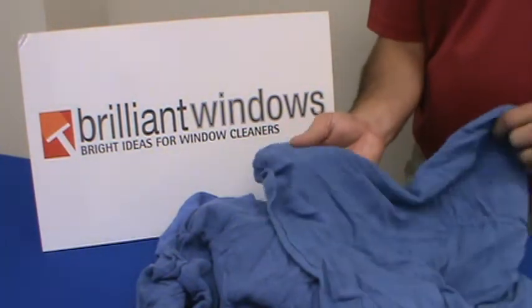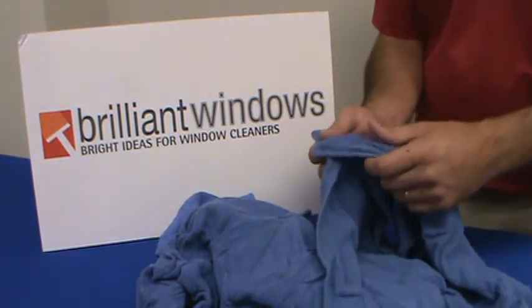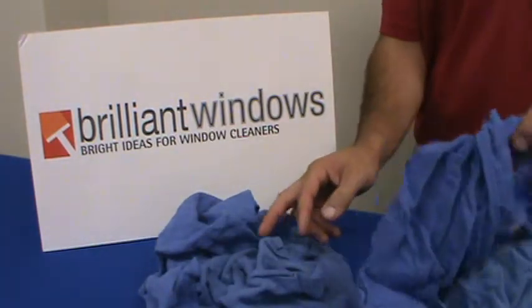Hello from BrilliantWindows.com and Detroit Sponge. We offer a very popular used huck towel for all of your detailing needs for window cleaning. This is one of the items that we sell consistently as one of our top moving items.